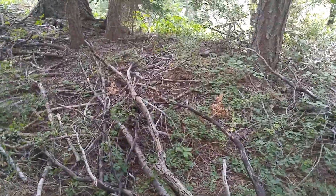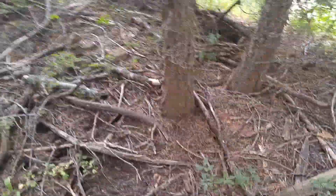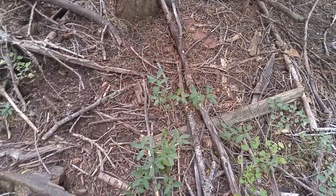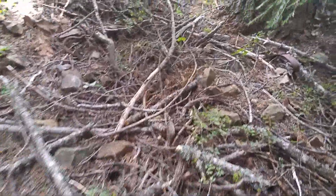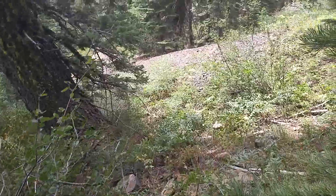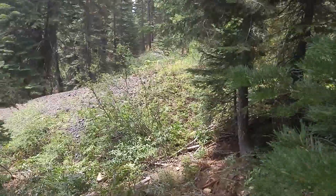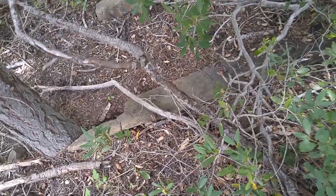I'm slowly making my way out to the tailings pile now. There's some processed, worked wood mixed in with the wood debris. There's a good view of the tailings pile there — let me work over there. There's some more processed wood there as well.